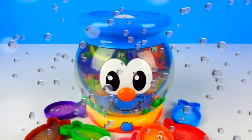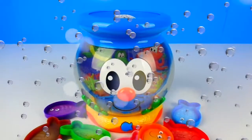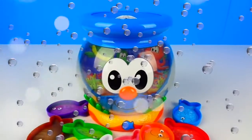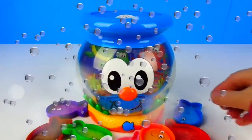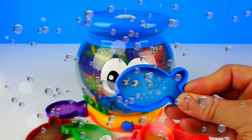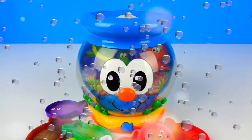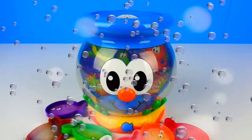Let's play Find It. When I ask a question, please insert the correct fish. Are you ready? Can you find the blue fish? Excellent. This is the blue fish.